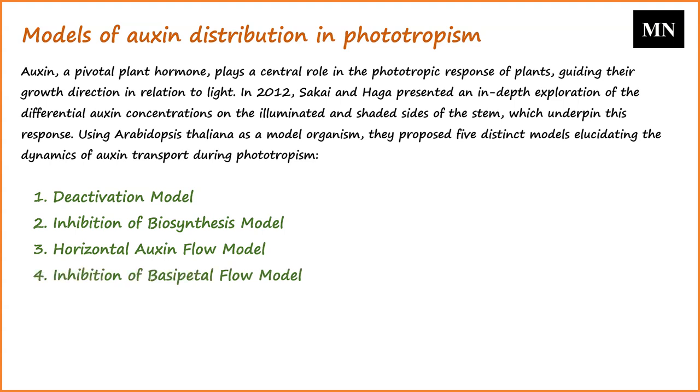The fourth model, the inhibition of basipetal flow model, illustrates that light exposure inhibits the basipetal — downward — flow of auxin on the illuminated side. This causes auxin to predominantly flow down the shaded side, promoting its growth.